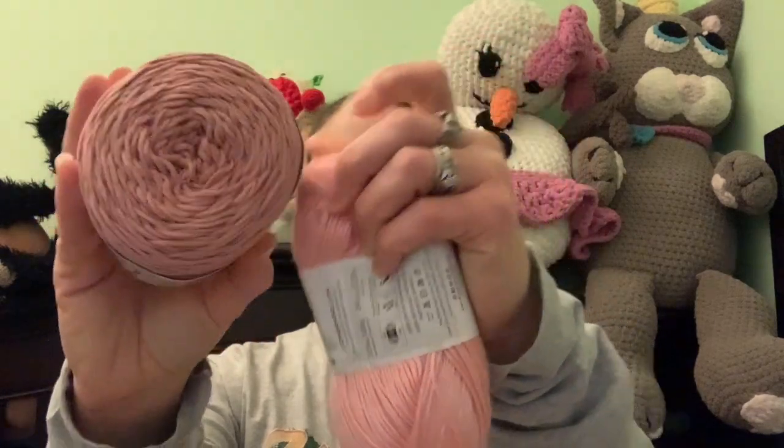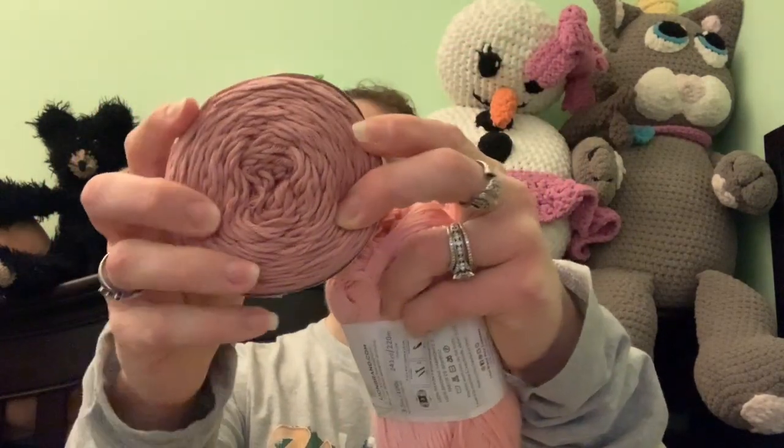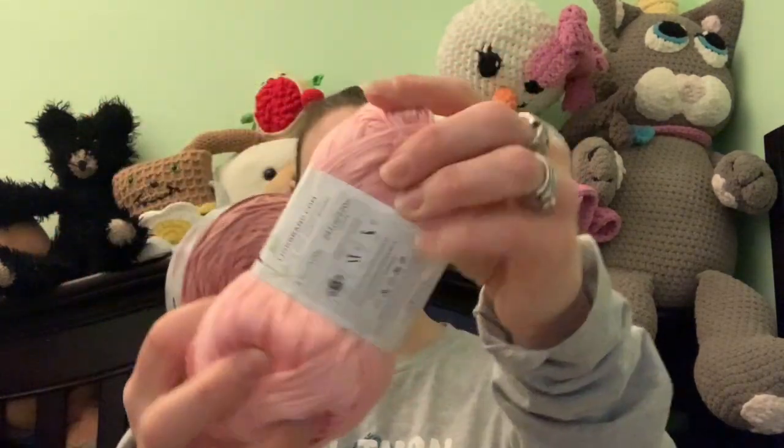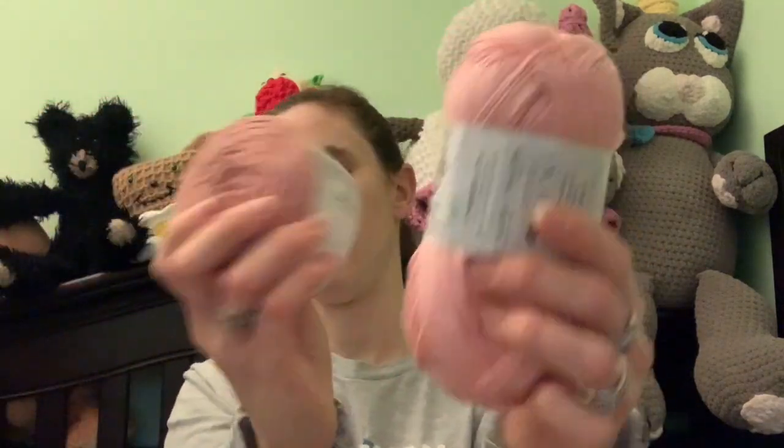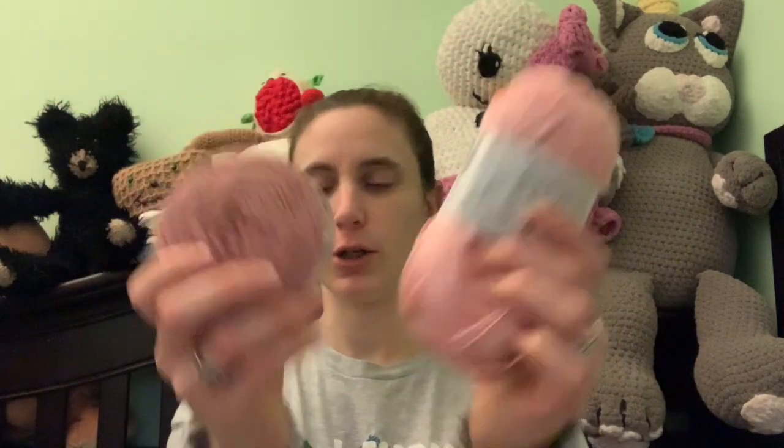Both are very soft — this is TruBoo and this is KaBoo. TruBoo is definitely silkier, but these two are my favorite yarns: TruBoo and KaBoo.